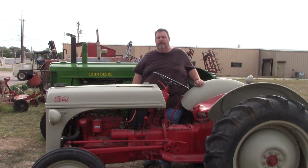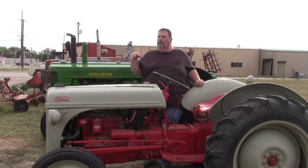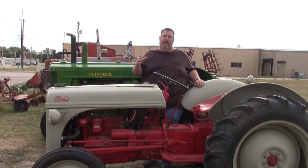Hey guys, welcome back to another episode of Crazy D's Equipment. Today we're going to talk about shipping a tractor.